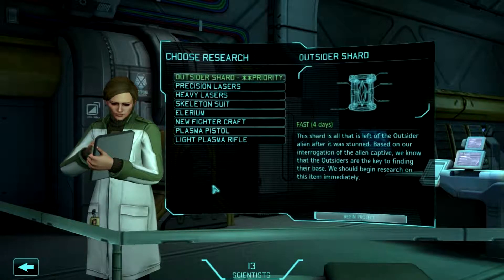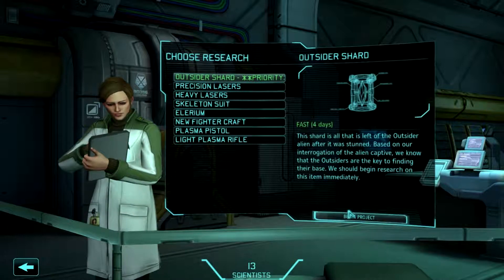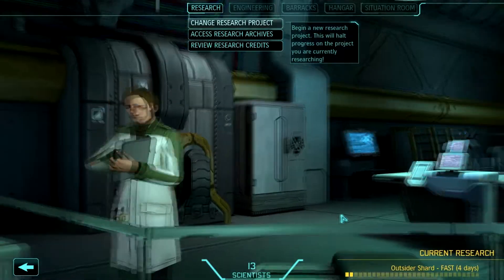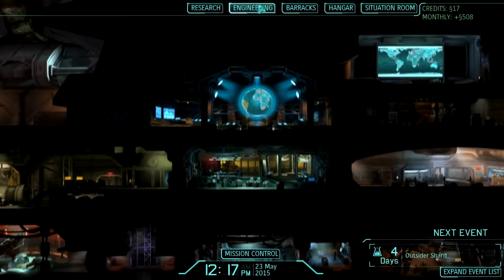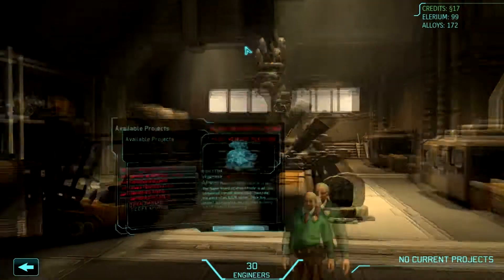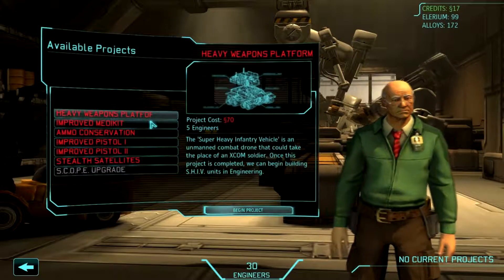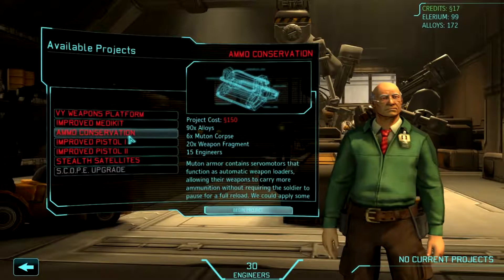That cleared some nice stuff off. I don't have any more autopsies, so we'll just go back to this. That actually got some nice things. I'm dead broke right now, and all these take some money.